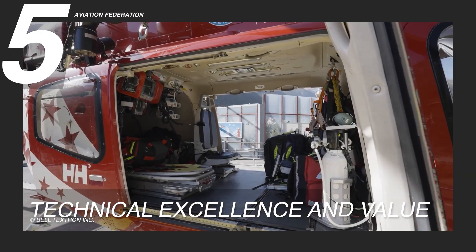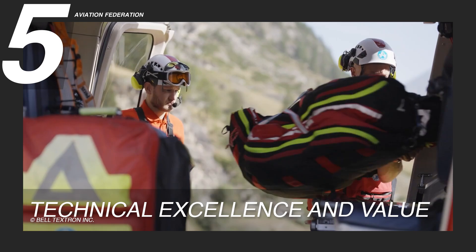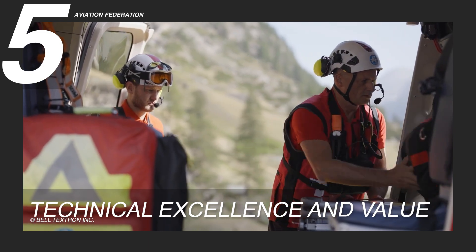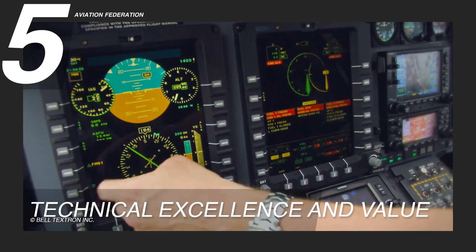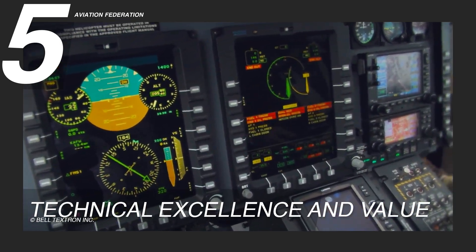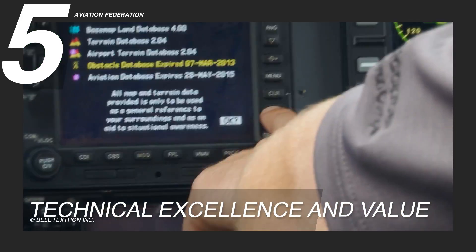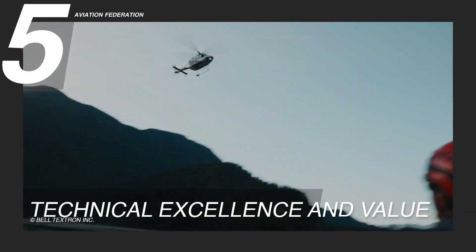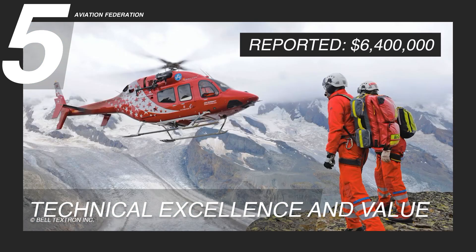Its balanced fuel consumption makes it an economical choice for budget-conscious operations without sacrificing capability. Whether deployed for executive transport, emergency response or military applications, the Bell 429 remains a cost-efficient, high-performance helicopter. Despite its premium features and high-level performance, the Bell 429 remains competitively priced at approximately $6.4 million.